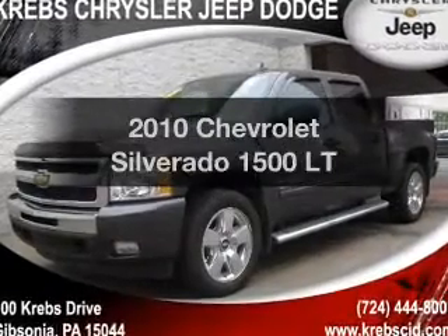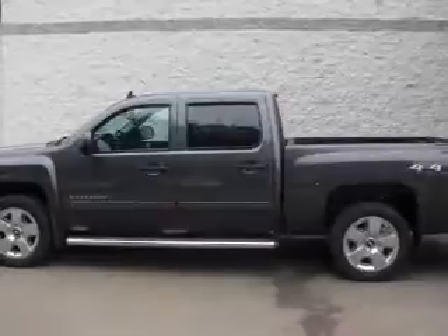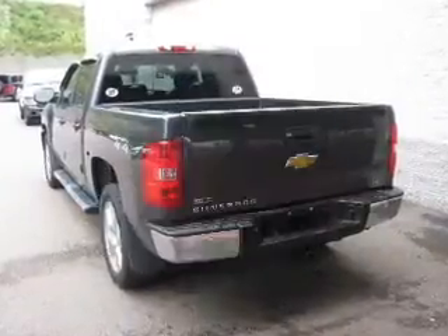Introducing the 2010 Chevrolet Silverado 1500. If you're looking for a first-rate auto, this one could be yours today. Why worry about high mileage? Choosing a ride with lower mileage is the right choice for your busy life.